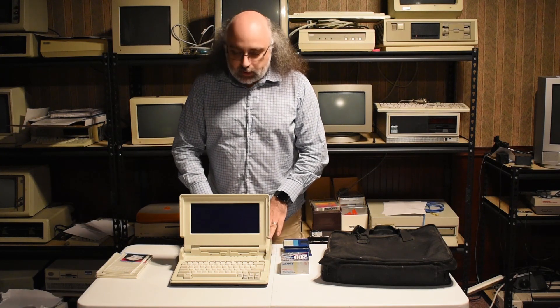So what we have here is a Tandy 1400 LT. Tandy started making the 1400 series in 1987, and by the time production ended a few years later, they came up with three versions: the 1400 LT, which is this one — the original — then the 1400 FD, an improved version, and finally the 1400 HD, which contained a hard drive. We'll mention a little bit about that later.